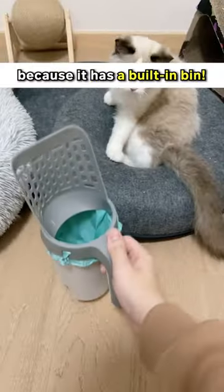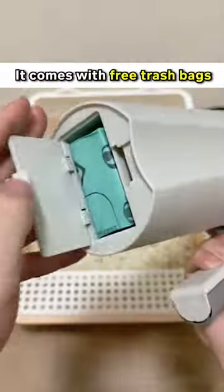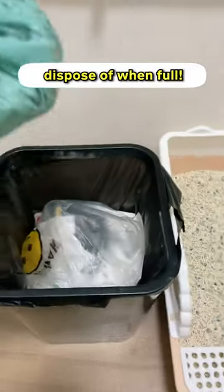I like my new scooper because it has a built-in bin. Just scoop the little fish balls out and hold your scooper vertically for the poops to fall into the bin. It comes with free trash bags that you can easily dispose of when full.